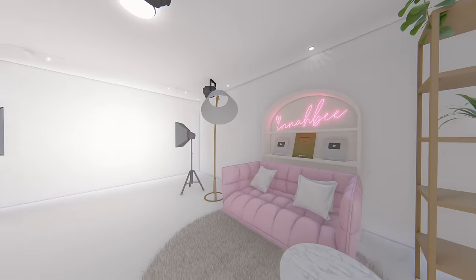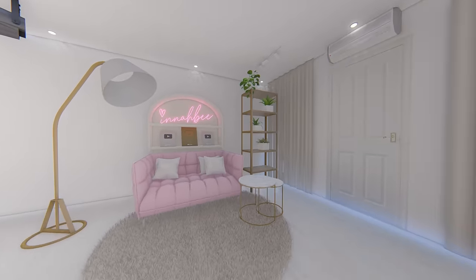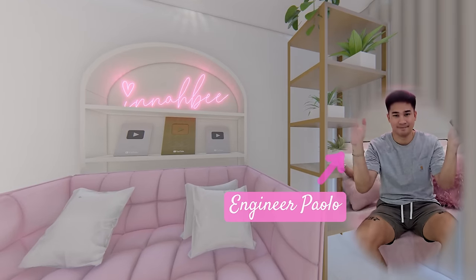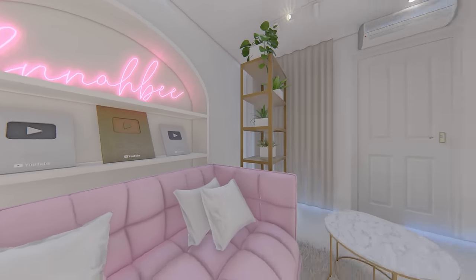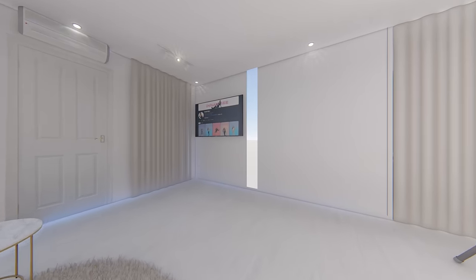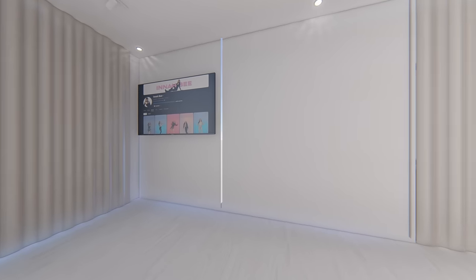Let's meet my engineer for this dream mini-studio — it's my boyfriend, Paola. This is the initial plan before the project started and I was so excited seeing this. I can't wait for you to see the final look of the studio.